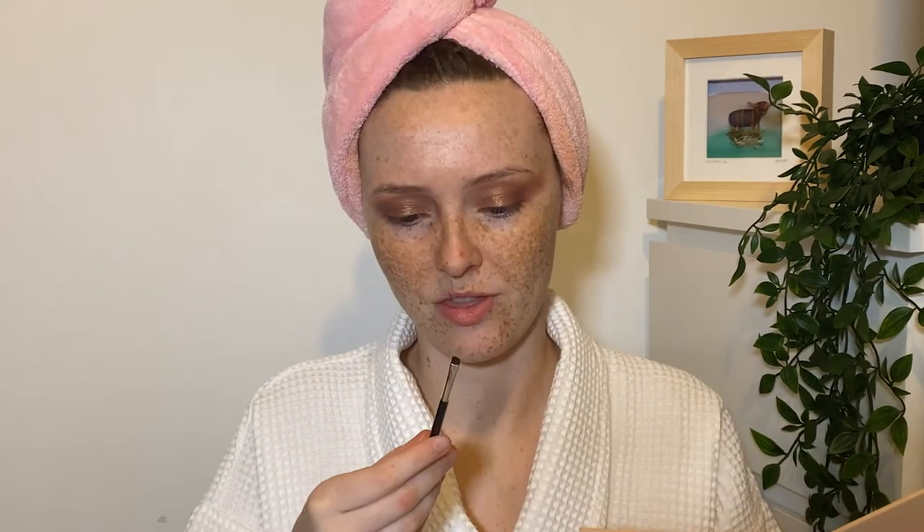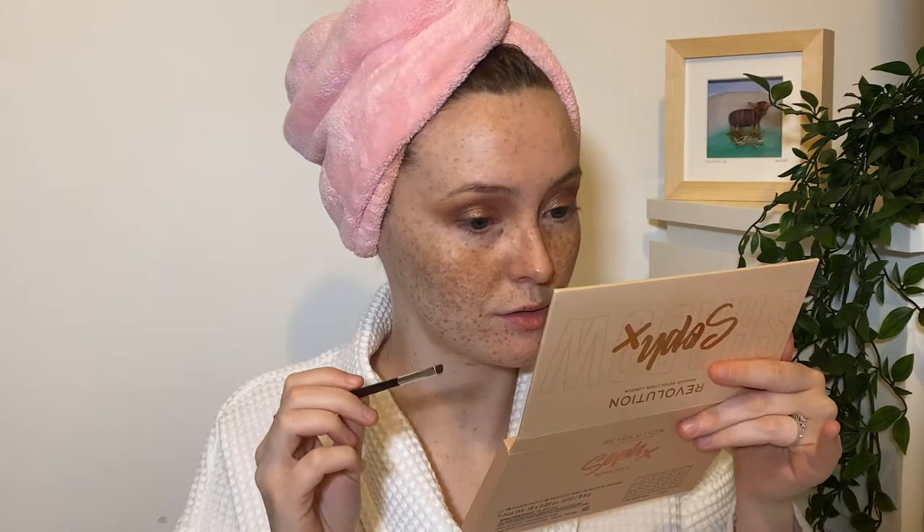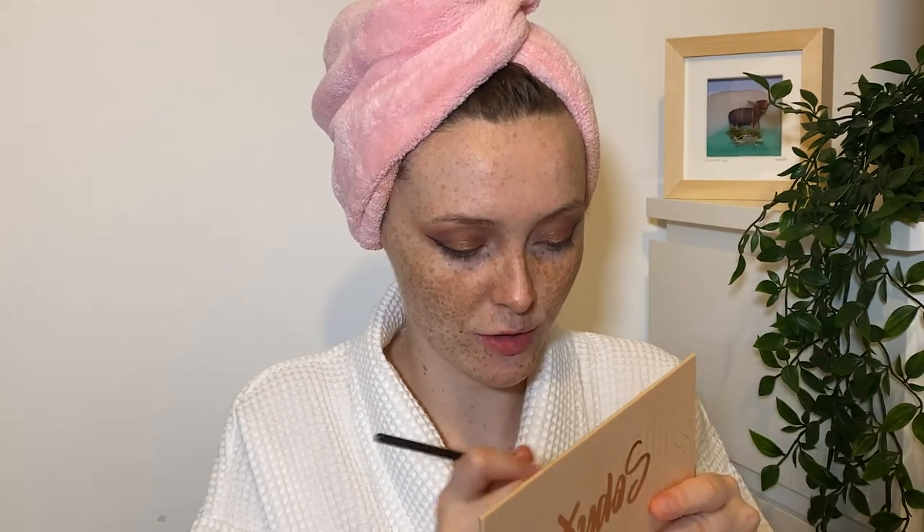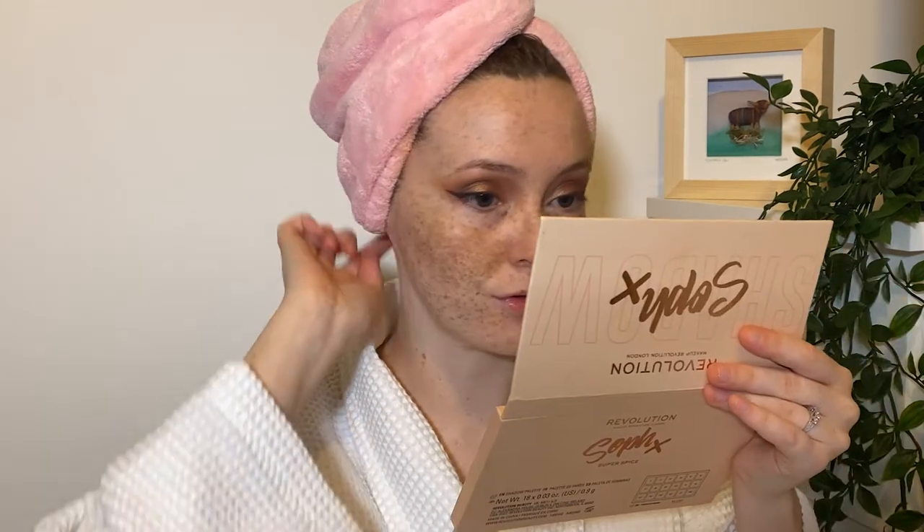Now I'm gonna go in with the black eyeshadow from this palette — this is by Soph Does Life on YouTube, it's a collab palette with Makeup Revolution. I wasn't originally going to include it but I want to use a black and I like this one. You could also say I was influenced by this palette because I like her and it's a good palette. I'm using a little liner brush — let's pray it goes alright. I've messed it up, it's just too big. I wanted to do a smoked-out eyeliner but it hasn't really worked. I'll go with it for now and fix it if it's really bad.